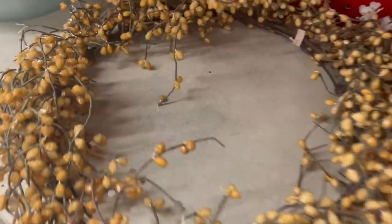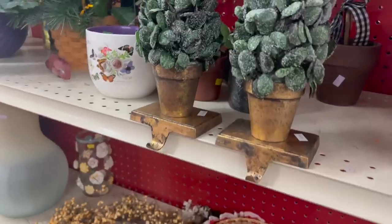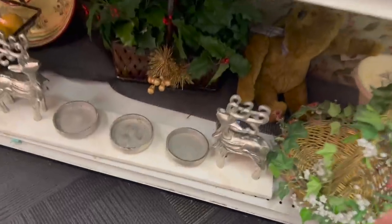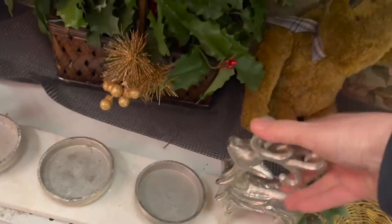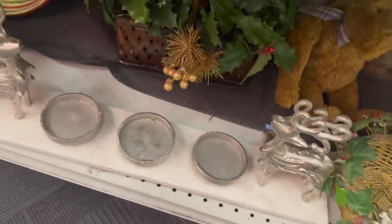This is a really pretty wreath — this could possibly be good for fall. Oh, I don't have to think twice about these — they are perfect for Christmas. Now this is really cool; put three candles in there. I'm not sure how much this is though. $20? No, we're going to pass.